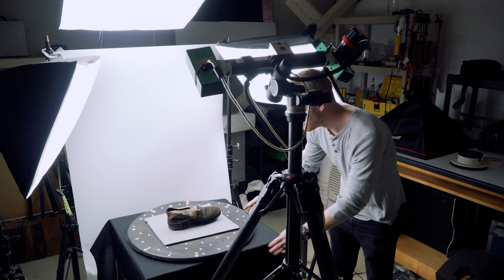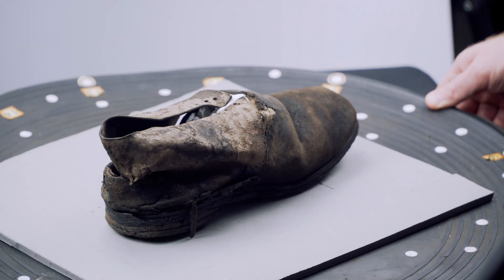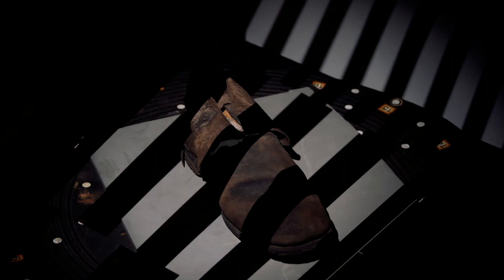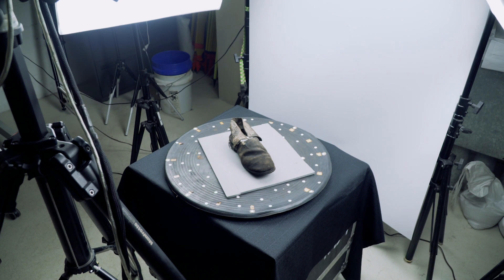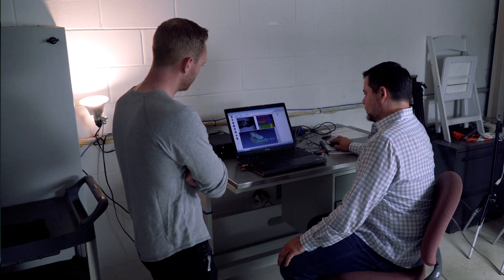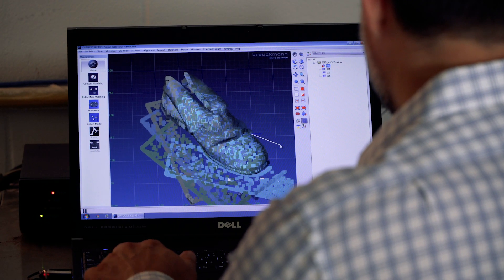Step number one is documentation — lots of photography, illustration, and 3D documentation. Whether that's laser scanning, photogrammetry, or structured light, we use a variety of tools. Once we have successfully documented artifacts, we have a better picture of them and can manipulate those in a virtual or 3D environment, rebuild a site, rebuild a vessel, and then be able to pick it up, turn it around, and manipulate it in a variety of ways. It's an essential tool for our investigation.